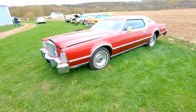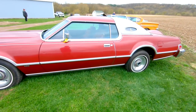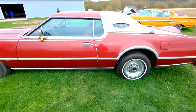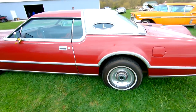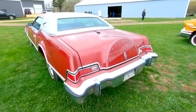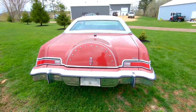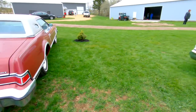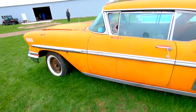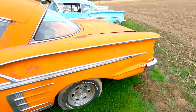All right, so we're here today at the auction. Got a lot of really rare stuff. This is the one oddball of the group — it's a Lincoln Continental Mark IV two-door coupe. Nice car, but what we're here today for is the Impalas, the '58s and '59s.